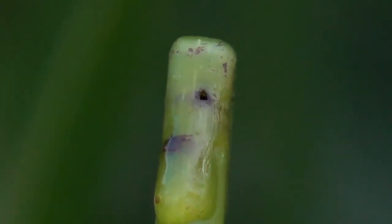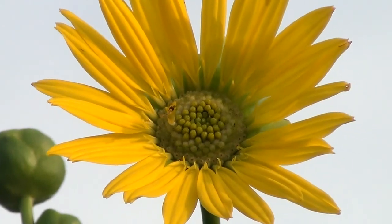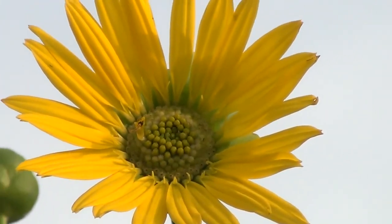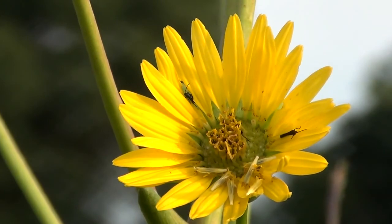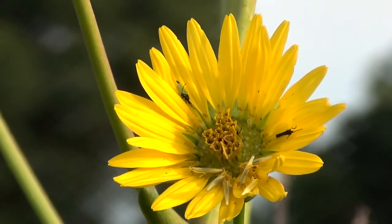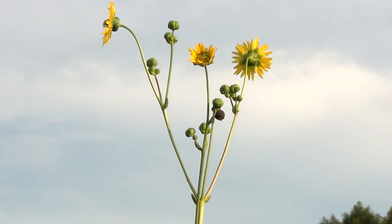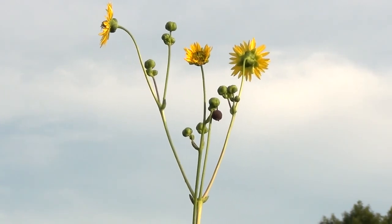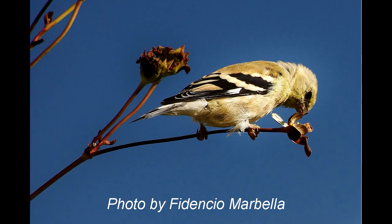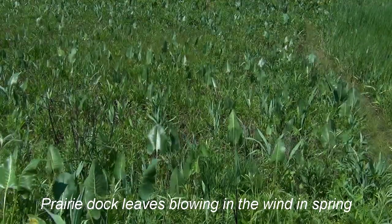Here is some rosin that has leaked out of the stem where a wasp made a hole in it. Each compound flower is about 2 to 3 inches, 5 to 7 centimeters, in diameter and consists of 15 to 30 yellow ray flowers surrounding the central disk flowers. It blooms for about a month in late summer to early fall. Long-tongued bees, like bumble bees, pollinate the flowers. The large seeds are eaten by goldfinches in the fall and can be carried several feet by the wind. Cattle and bison like to eat the leaves and stems of Prairie Dock, just like the compass plant.